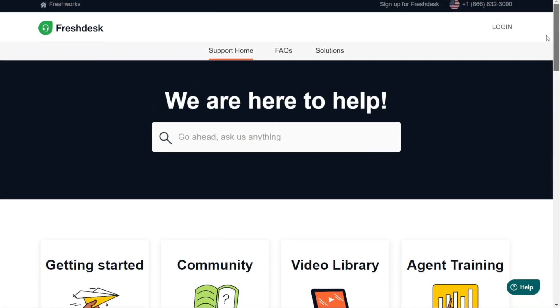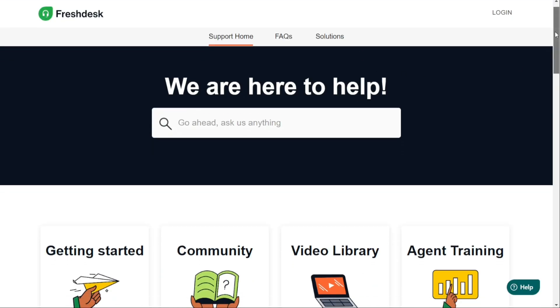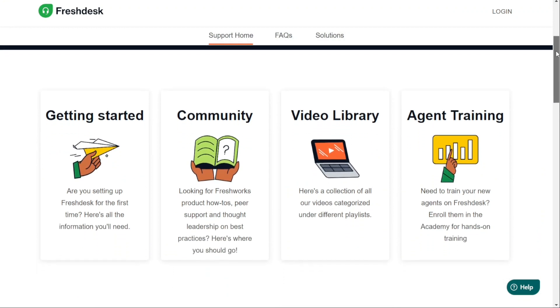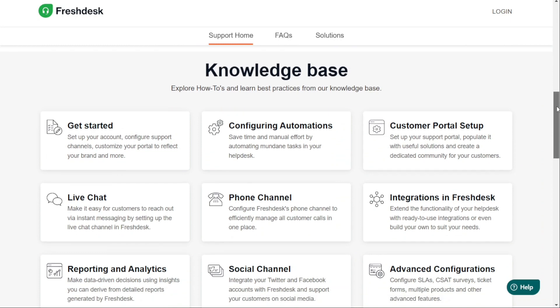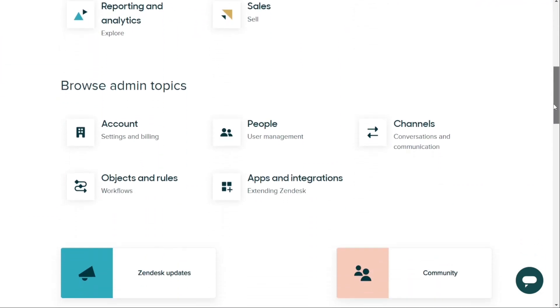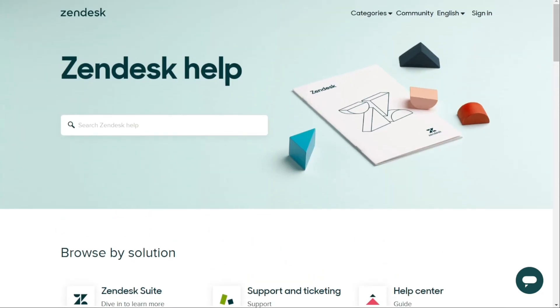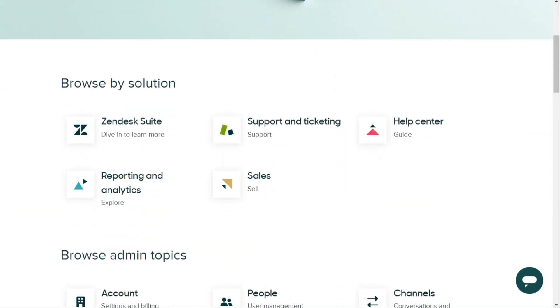Although both Freshdesk and Zendesk allow you to create knowledge bases, the win goes to Freshdesk because its knowledge base is available at the lowest cost, starting at free. All of Freshdesk's plans, including the free one, allow you to build a knowledge base. On the other hand, Zendesk doesn't provide a knowledge base feature in any of its support plans — to access this feature, you must pay extra for the suite plans. However, Zendesk offers a more advanced knowledge base creator that's highly customisable, allowing you to embed videos, images and GIFs. Users can also rate the usefulness of knowledge base articles, and this information is flagged for support staff on the backend. In summary, if you're looking for a basic knowledge base solution available at no cost, Freshdesk is your best option.